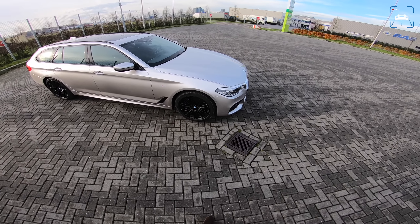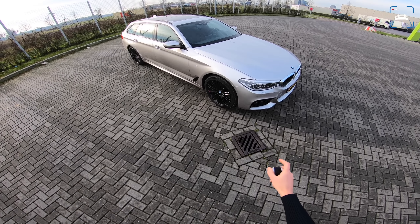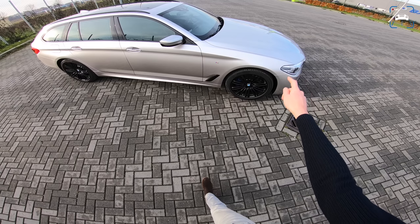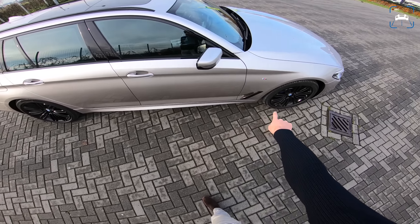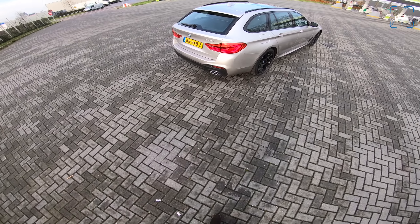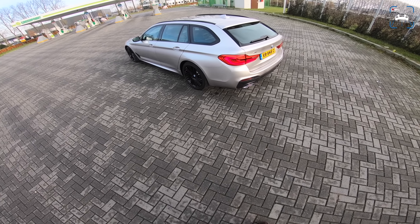We have a very cool silver color — Rhodonite Silver if I'm not mistaken, really cool. We have an M-package, so black 19-inch M wheels, Shadow Line, so all these accents are black as well, like around the windows and on the roof. I think this estate car, the 540d Touring, looks really good with those exhaust tips.